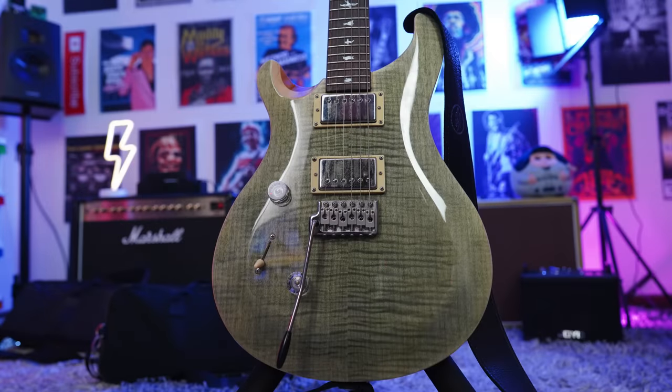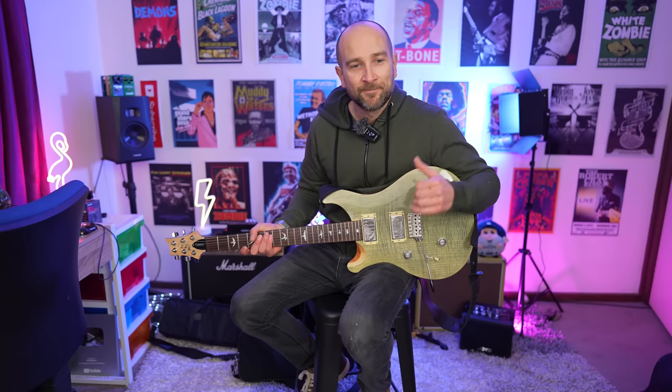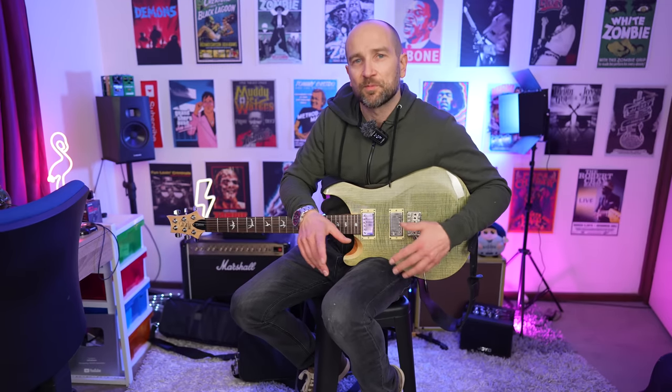Up next is my least expensive guitar — the PRS SE Custom 24, the made in Korea version. This was the first year PRS ever made a lefty and I was so excited to get my hands on one. The main mod I've made is a pickup swap — they now have Missing Link Audio Peacock humbucker pickups inspired by Duane Allman. I kept the original pickups too because they sound so good. I also pulled out the push-pull and replaced it with standard volume and tone controls because split coil tones suck — I'd rather play a Strat if I want those kinds of tones.